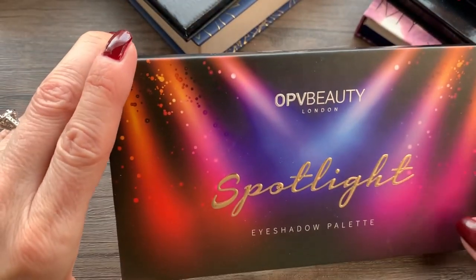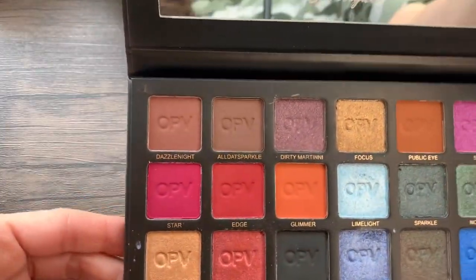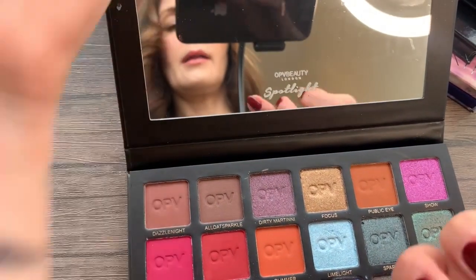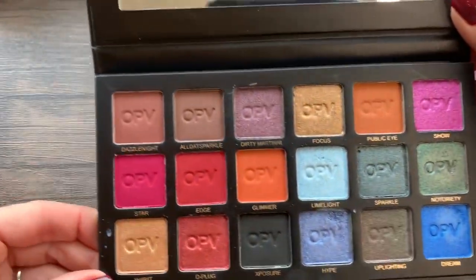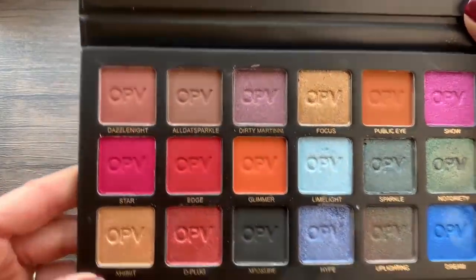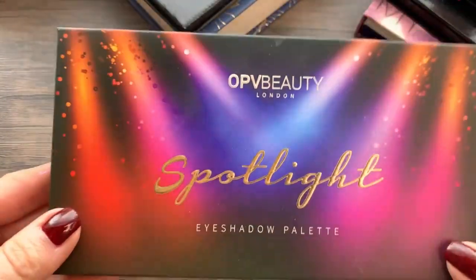This one is pretty new to me — it's by OPV Beauty and it's the Spotlight palette. The shimmer shades are just gorgeous. They look very intimidating in the pan but when you swatch them they're kind of more muted. I am going to pass this one along — I just have too many. I'm not reaching for it, so I'll see if somebody else could get some use out of it. We just have to make some hard cuts here.